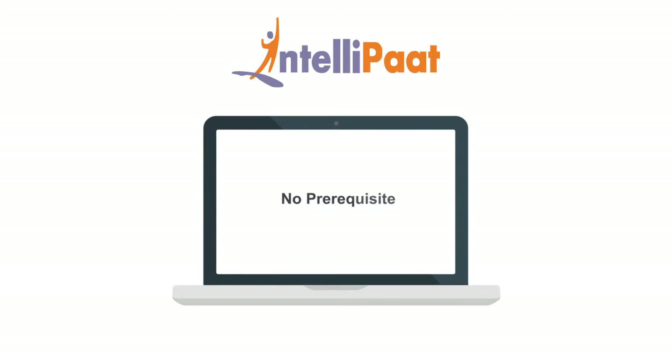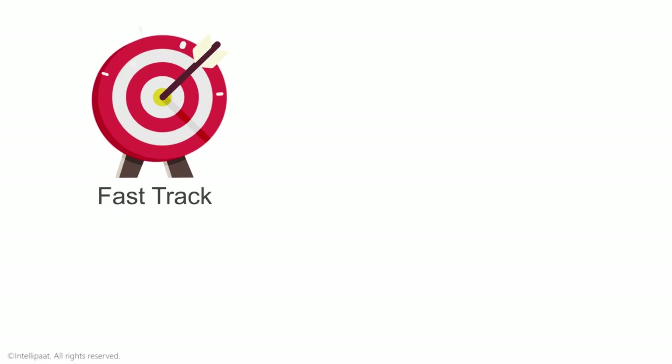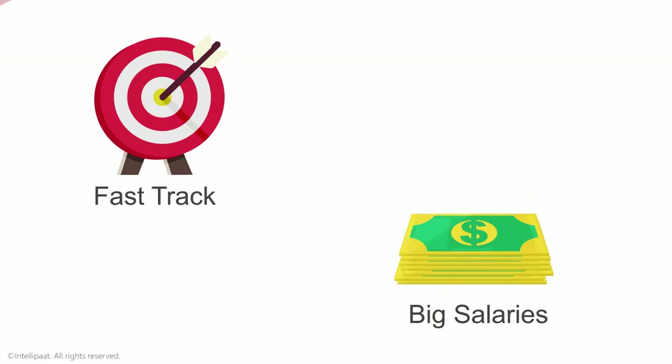Anybody can get trained in Qlik Sense regardless of prior skills. This is an incredible opportunity to fast track your career and command big salaries.